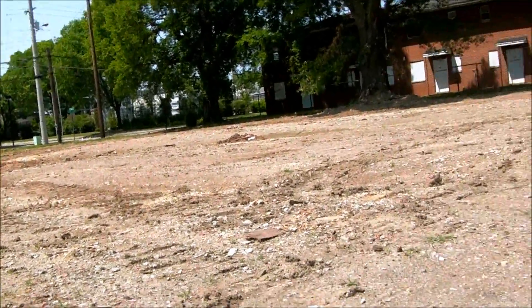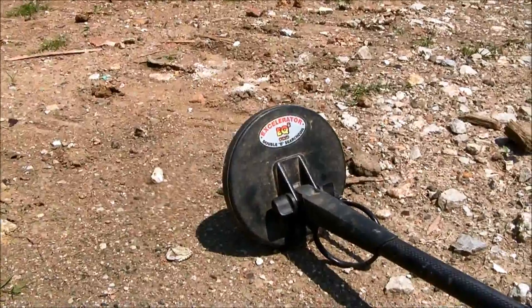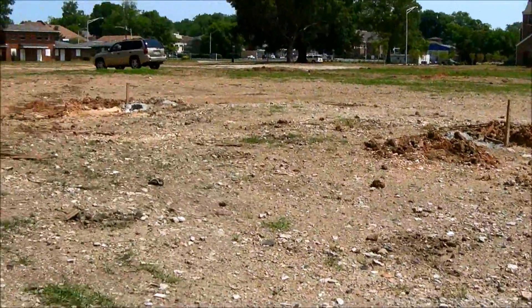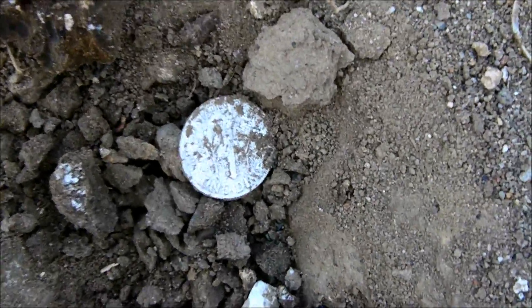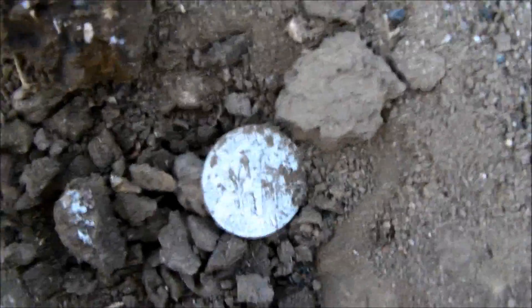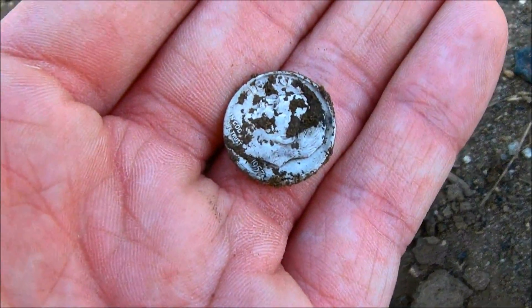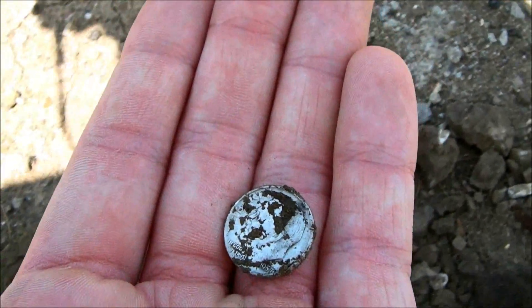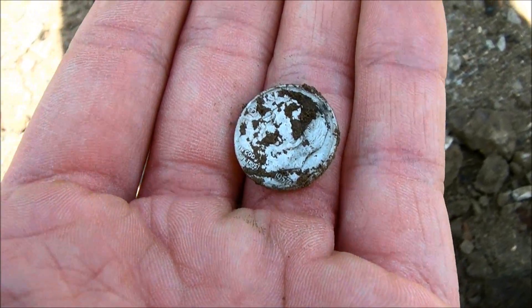Out here detecting the old projects again. Got a good 45-46 on the e-track over here in the area where I just found the first silver of the day. And looky there — got the second one! It's a Rosie, and it's a 1957. Let's see if we can find silver number three today.